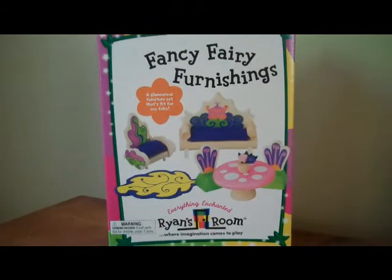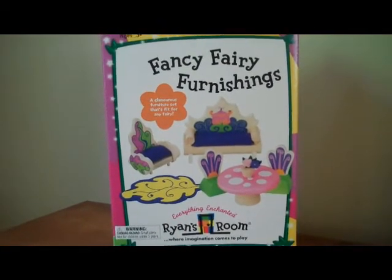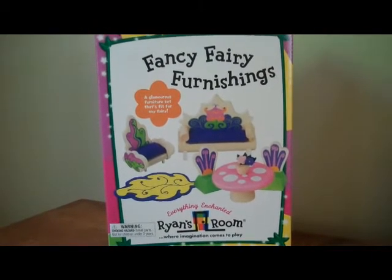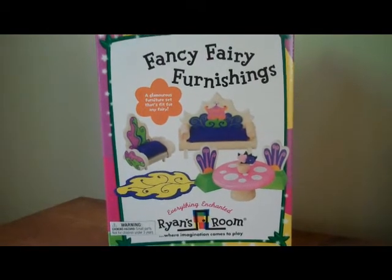Beautifully detailed, painted wooden furniture for your enchanted fairy figures. Includes couch and chair with fabric cushions, mushroom-shaped dining table, two dining chairs with petal-shaped backs, a colorful felt floor mat, and decorative flower pot.